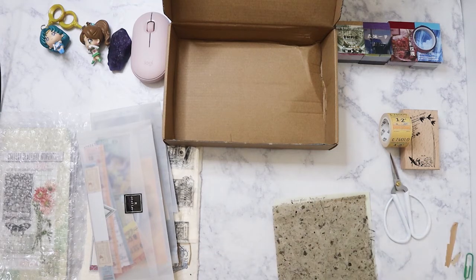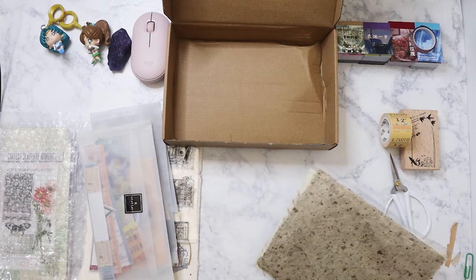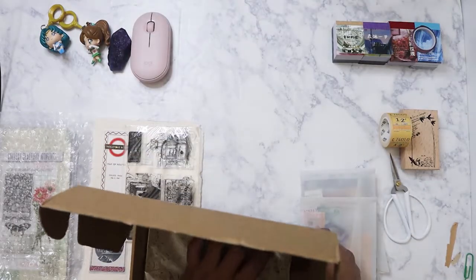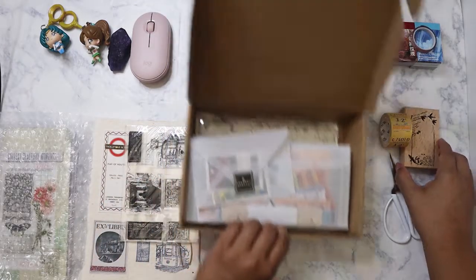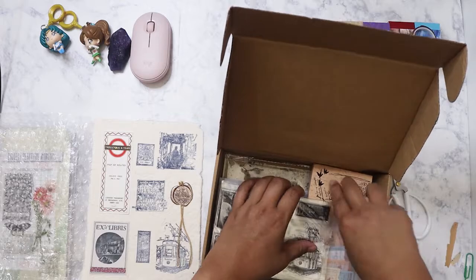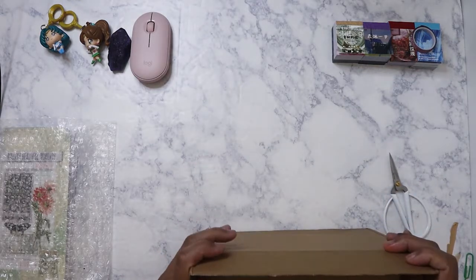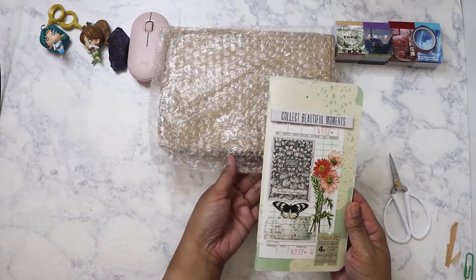That's what came in the July box for Our Atelier. If you're interested she might still have some boxes in stock — you can go to her website, I believe it's r.atelier.shopify or just type in r.atelier and it should come up. You can purchase some of the previous boxes if she still has them. Let me go ahead and show you what I've done with some of the stuff I've gotten in the previous boxes.